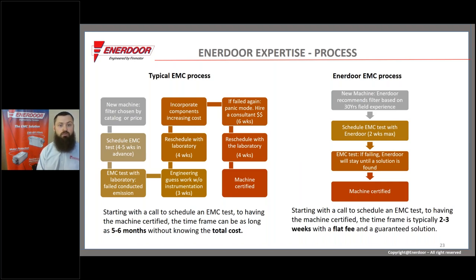Enerdor's process is much different. As soon as we find out a manufacturer needs help, we recommend a good filter that goes with their VFD. If they need the machine to ship in a short timeframe, Enerdor is typically able to shuffle things around — we have multiple testing labs and engineers — and can usually be there within two weeks. When we get there, we bring as many filters as we can. We're confident in our recommendation but always bring multiple options. We guarantee that we'll find a passing solution before we leave, all at a flat rate so costs are predictable. We really try to make this whole process much simpler and easier for manufacturers.